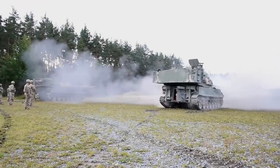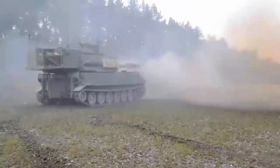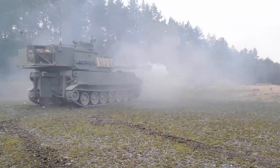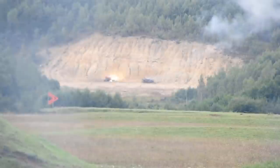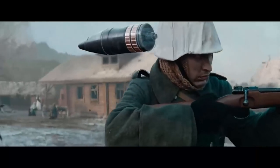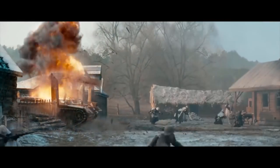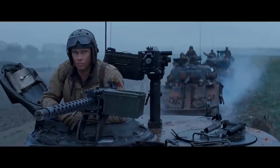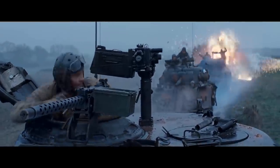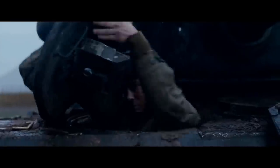A tank destroyer, tank hunter, or tank killer is a type of armored fighting vehicle during World War II armed with a direct-fire artillery gun or missile launcher designed specifically to engage and destroy enemy tanks, often with limited operational capacities. Since World War II, tank destroyers have fallen out of favor as armies have favored multirole main battle tanks. However, lightly armored anti-tank guided missile carriers are commonly used for supplementary long-range anti-tank work.